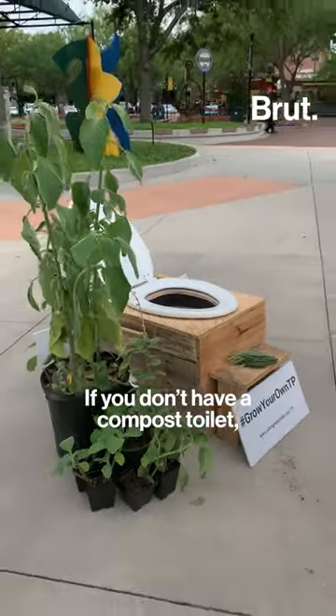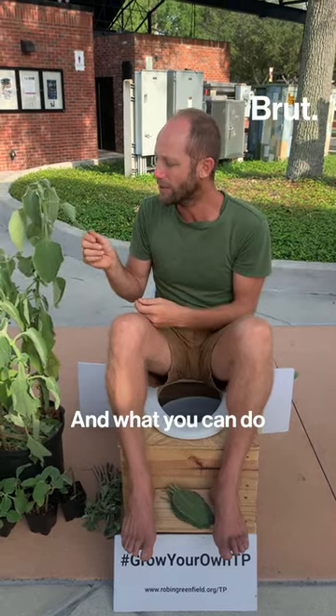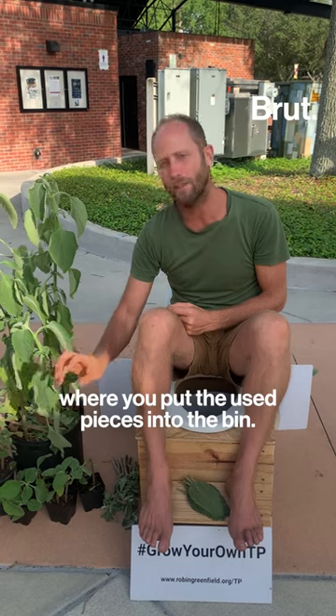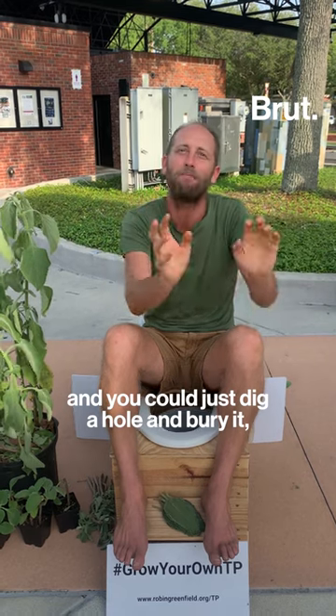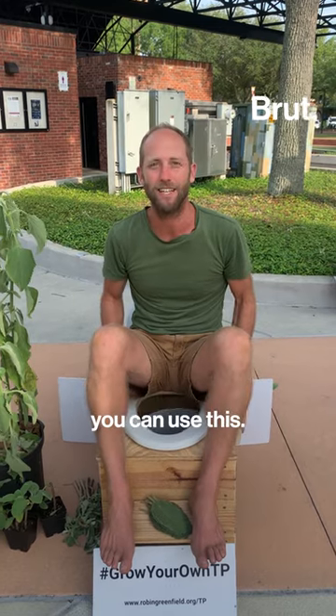If you don't have a compost toilet, you can still grow your own toilet paper. You can have a little bin next to your flush toilet where you put the used pieces, then take it out to your yard and dig a hole and bury it, or you could compost just the leaves. So even if you have a flush toilet, you can use this.